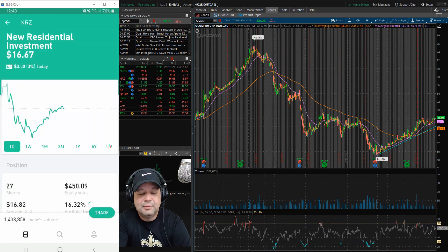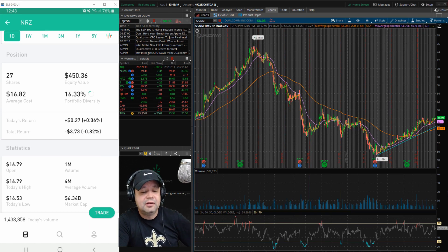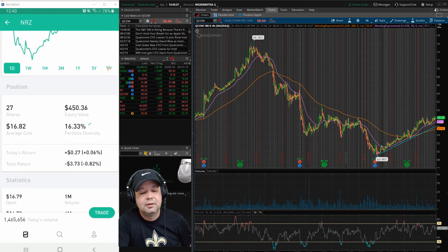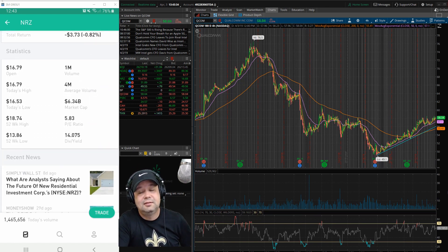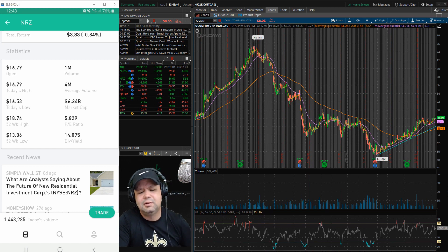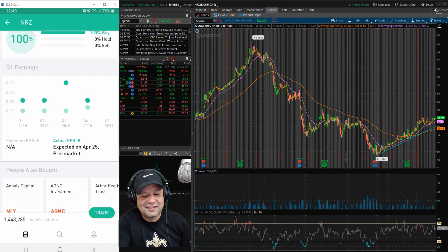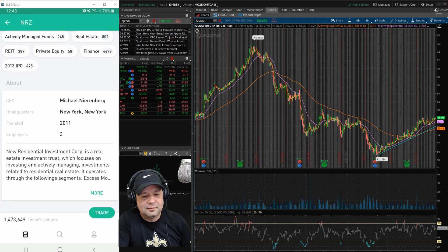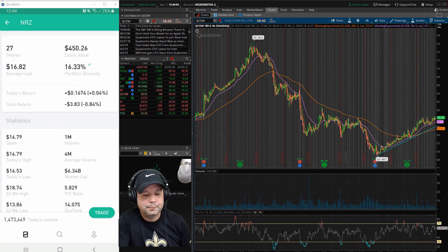Next is NRZ, New Residential Investment, which is a REIT. I own 27 shares, equity value of about $450 right now, average cost $16.82, so I'm down almost a percent. The dividend yield is 14%. For every share you own in New Residential, you get $0.50 a share dividend, I believe. It's rated 100% buy if you can go off of that. You can look at all the statistics and there's some news on it.